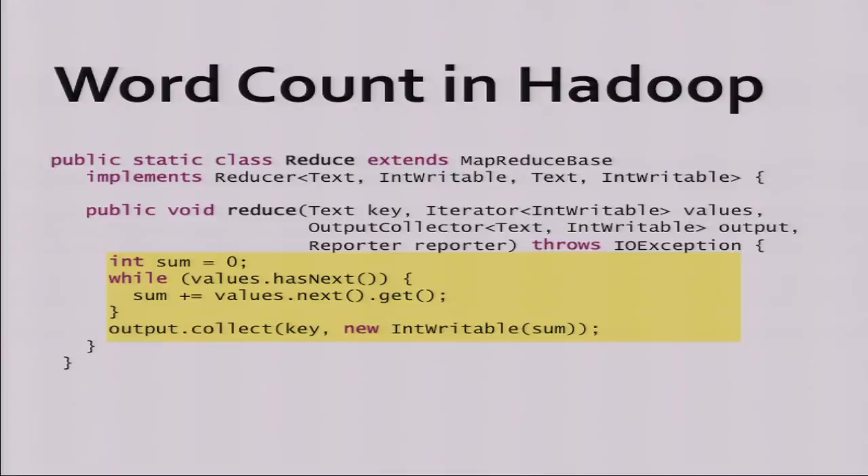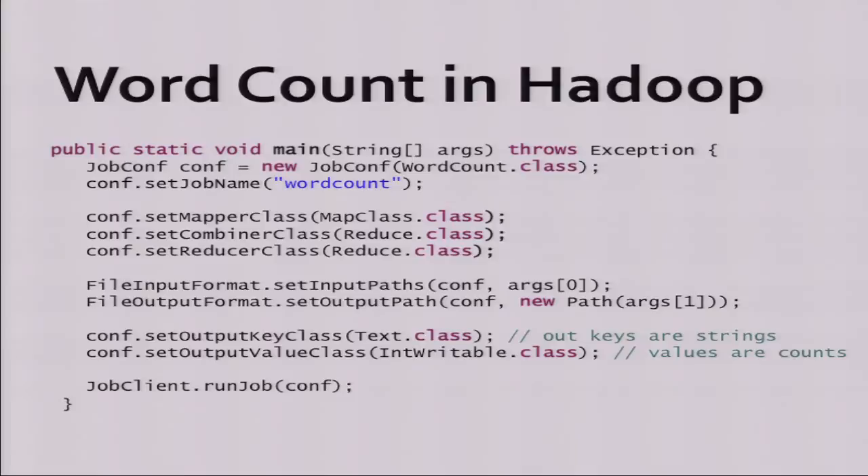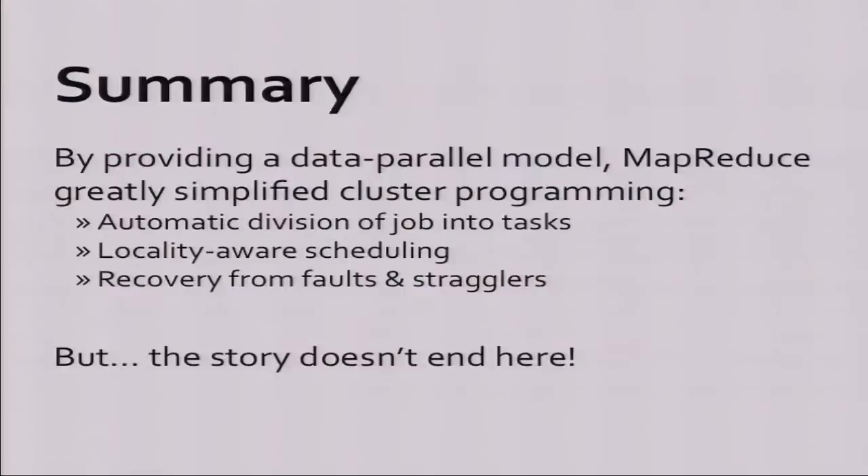Once you write these functions, you hook them together into a job by writing a configuration. In the configuration you give your job a name, specify the mapper class and reducer class, and there's also something called a combiner that lets you reduce data locally on each machine before sending it across the network, which can save time. Then you specify some input files and where you want output to go, and say run job. It submits it to a cluster and runs it for you.